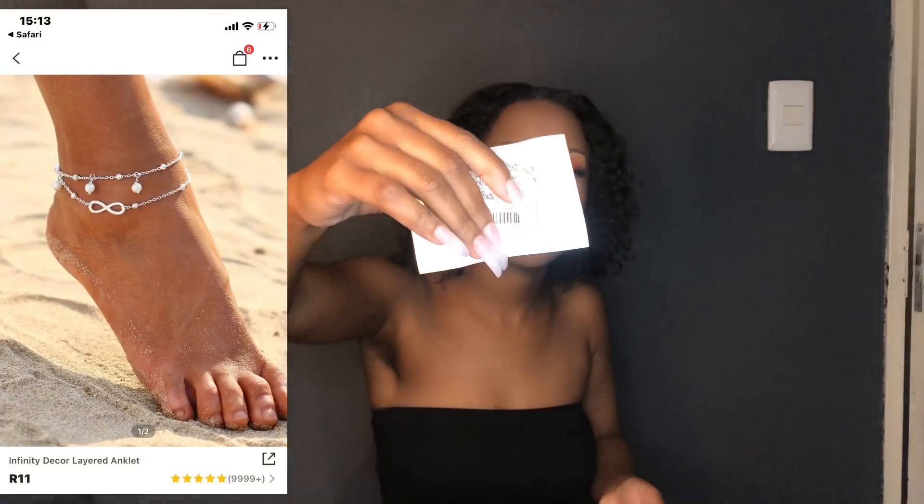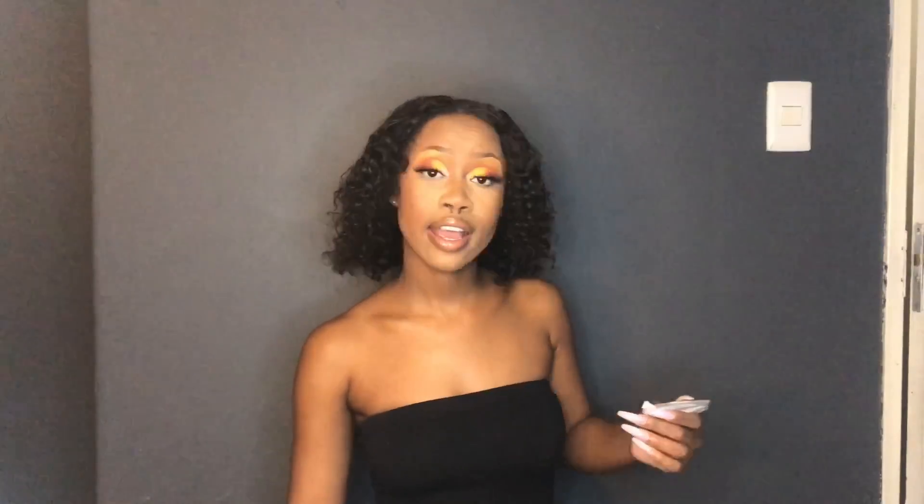I got two anklets. I'll try to place a picture — I can't go back to my order because now it only shows the review, so I'll copy the link and place it in the description box. This one has an infinity sign. It's a two-piece anklet — it's like two pieces. It has the infinity sign, you know.